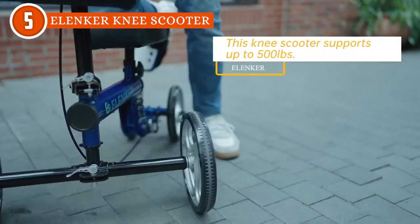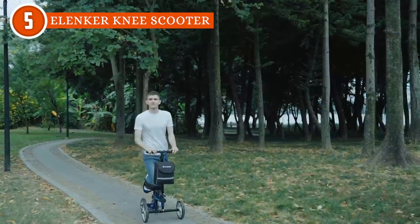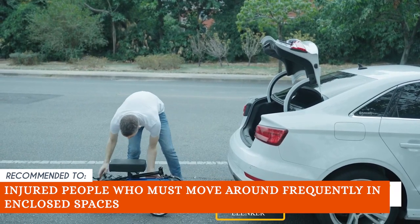Now, if you want to use it outside on a path made of sand, gravel, or grass, you might want to consider how the tires are quite small and it might sink. The TrustedShopGuy team recommends this for injured people who must move around frequently in enclosed spaces.